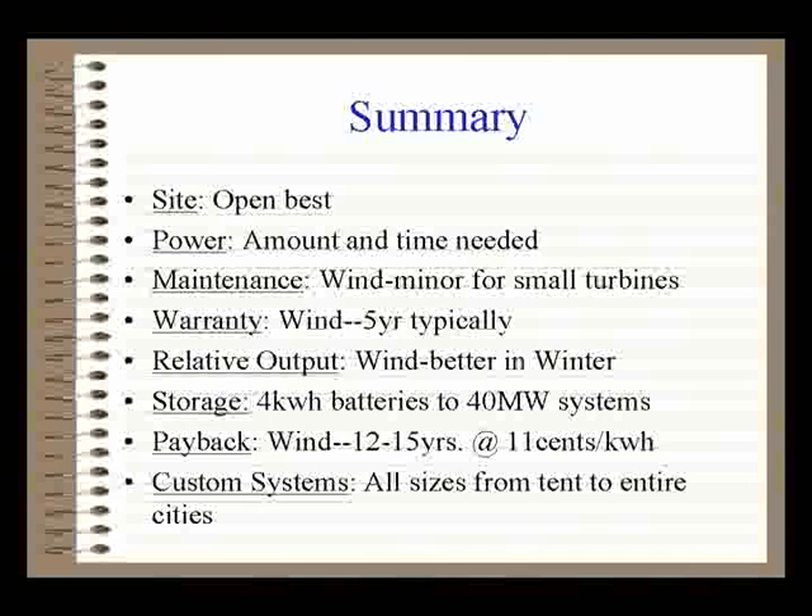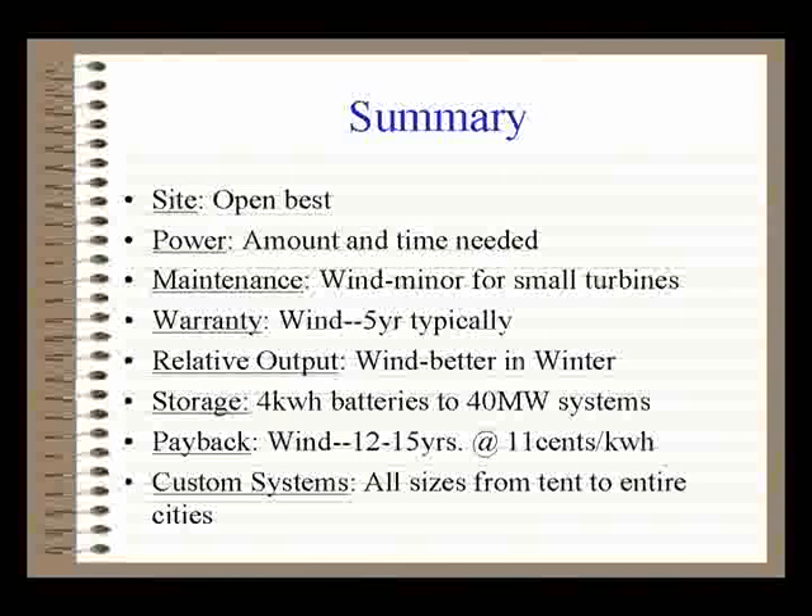Commercially you can get up to 40 megawatt storage systems — enough to run the country of Ireland for eight hours. It's nice to see that range. The big technology will eventually come down to the small scale, and vice versa. At roughly 11 cents per kilowatt hour it's the break-even. Payback is now 12 to 15 years, though labor rates have increased so it's a bit longer. You can do custom sizes from a tent-sized system all the way up to running a city or farm.